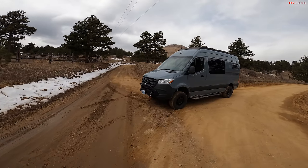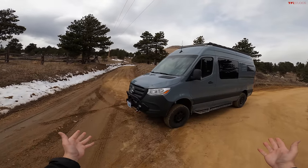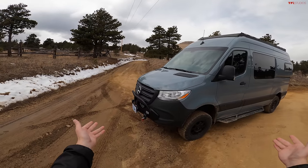Hey everybody, I've got a really fun one for you today because we are doing a POV driving experience in the new Mercedes-Benz Sprinter.